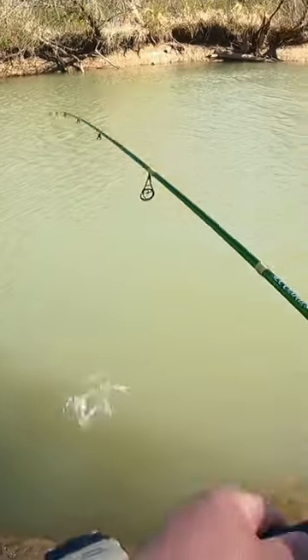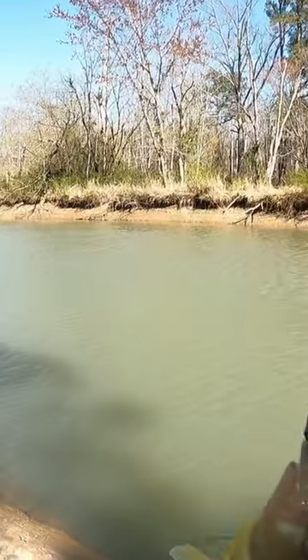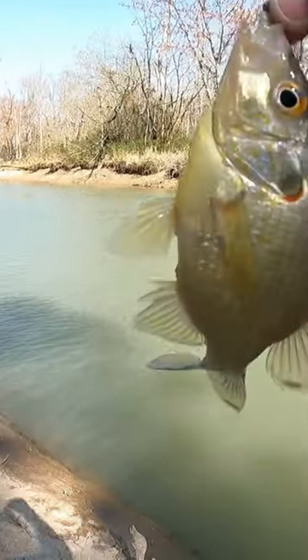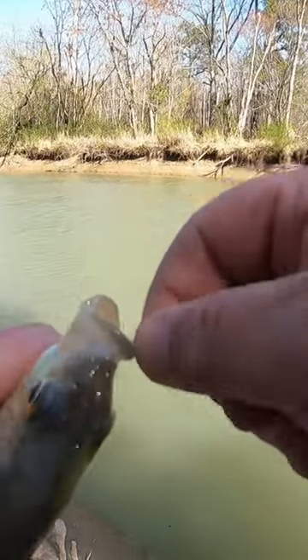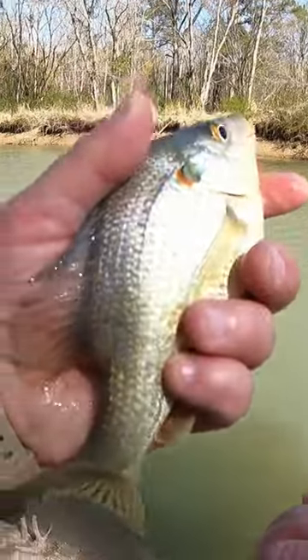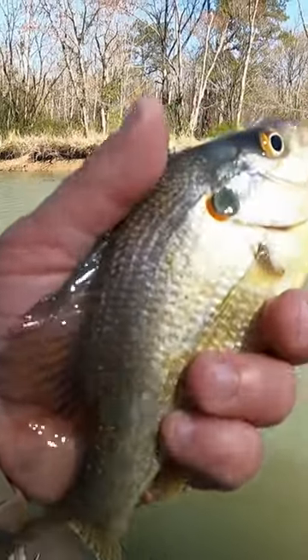There's another one — another species. We're up to what, three species today? It's a good chunky red ear sunfish. I know some of y'all are probably sick and tired of hearing each species every time I catch one. It's a habit when you catch a couple thousand fish a year and you're IDing species for people — that's what happens.